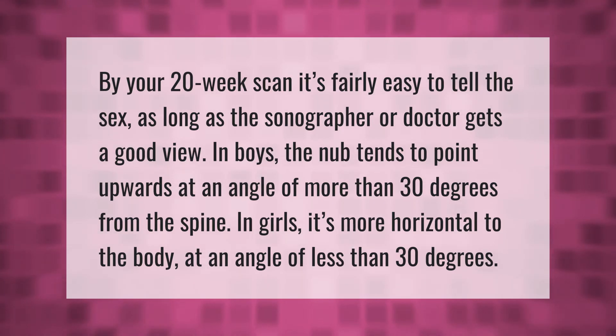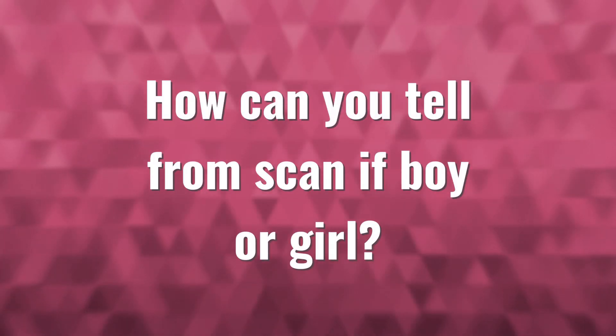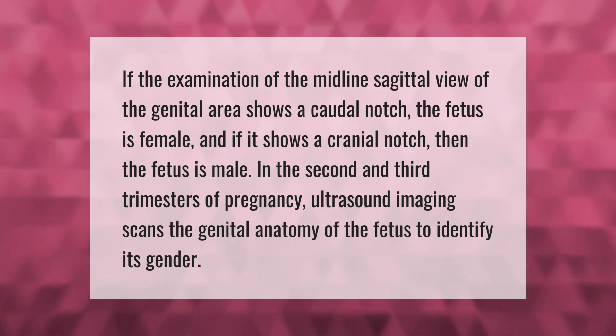If the examination of the midline sagittal view of the genital area shows a caudal notch, the fetus is female, and if it shows a cranial notch, then the fetus is male. In the second and third trimesters of pregnancy, ultrasound imaging scans the genital anatomy of the fetus to identify its gender.